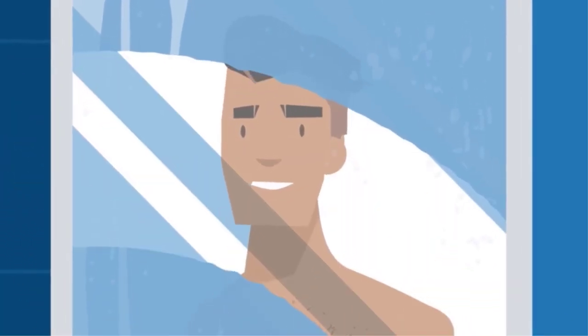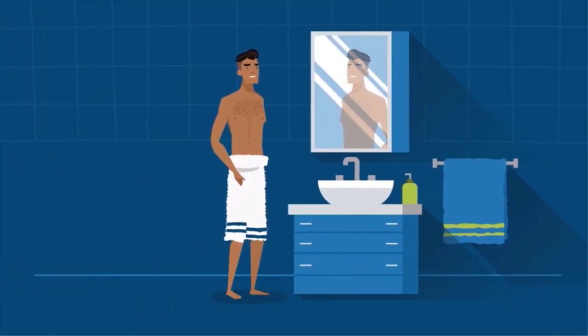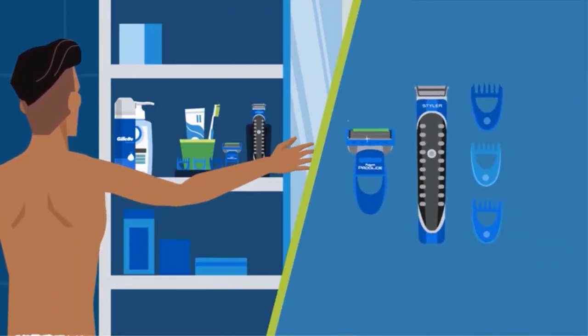While traveling, it's not always practical to bring your razor from home. Travel razors are the key to solving that problem — they're effective while being light enough to pack. It can be difficult to figure out the best travel electric razor, so here's a guide to help you know what to look for and a list of the best travel razors to choose from.